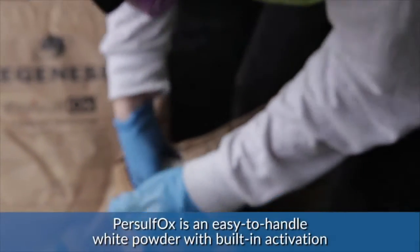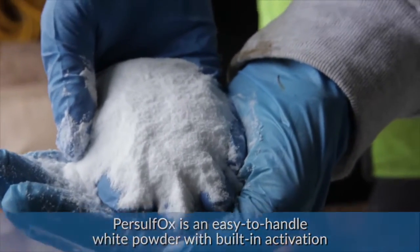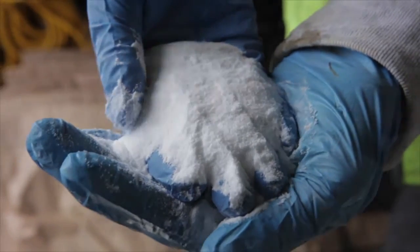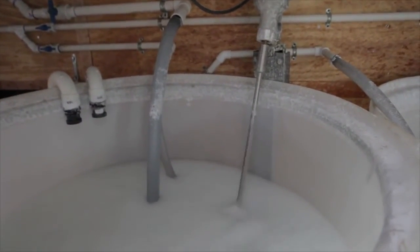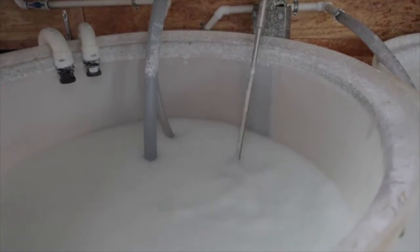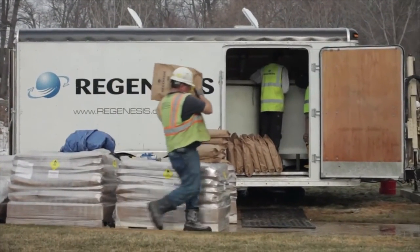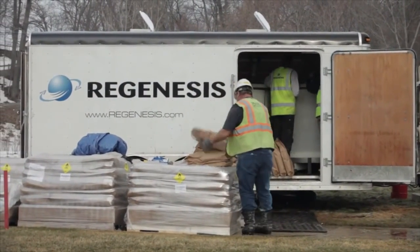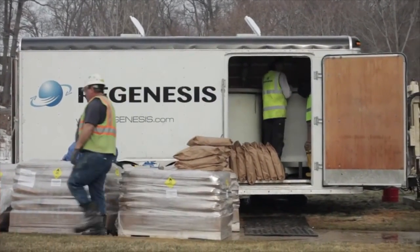Persulfox is an all-in-one, easy-to-handle white powder that comes in a 55-pound bag. You cut it open, pour it in a tank, mix it, and it goes into solution. It's really simple to use. It creates a bunch of free radicals which effectively destroy the subsurface contaminants — in this case, we're predominantly dealing with daughter products of tetrachloroethylene.